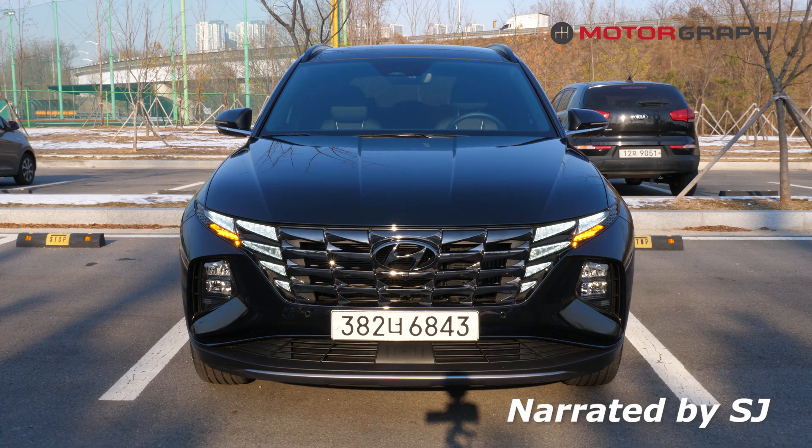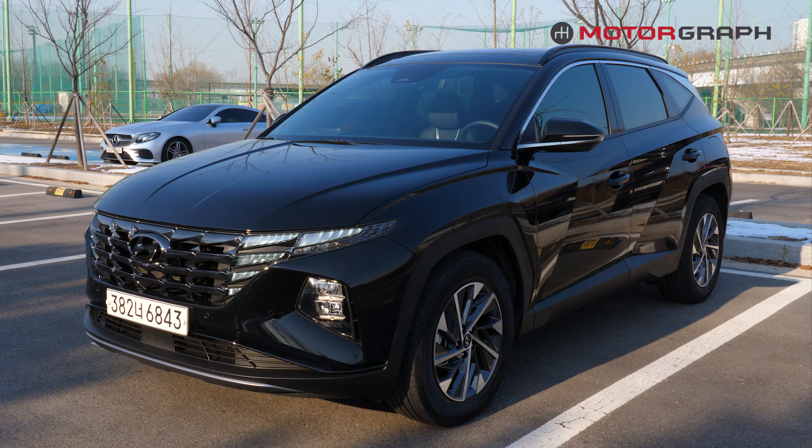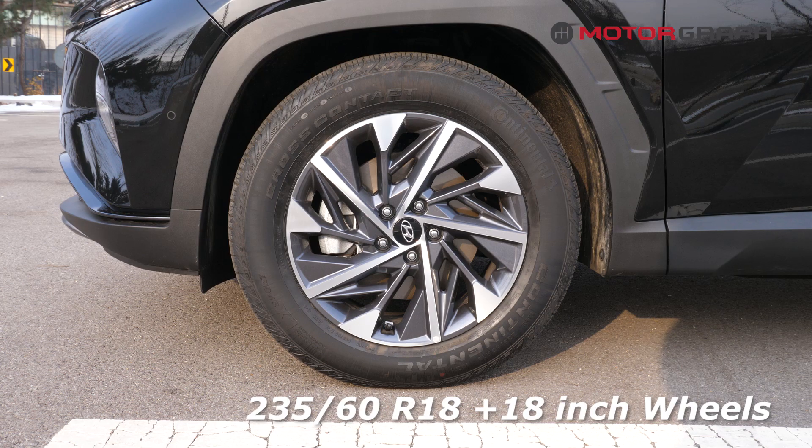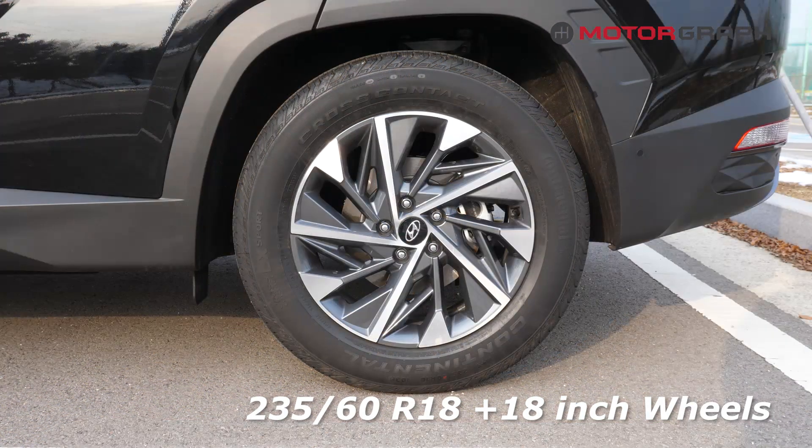Hi guys, welcome to our channel. My name is SJ and today I'll be showing you around the new 2022 Hyundai Tucson Hybrid model. The Tucson you're looking at is in phantom black color with 18-inch wheels and 235-60 R18 tires.